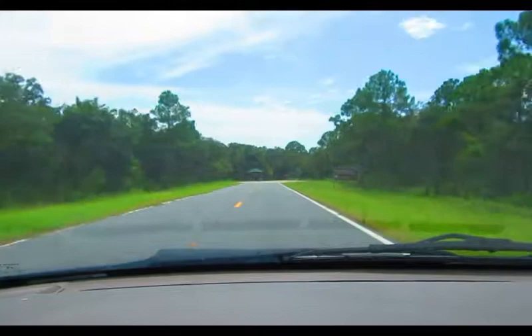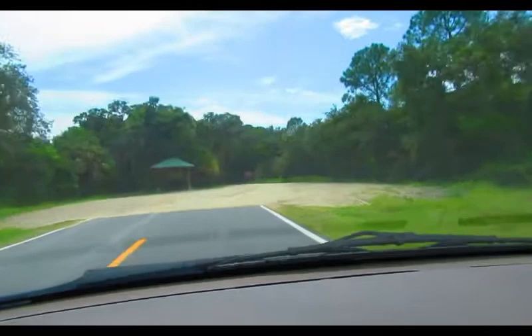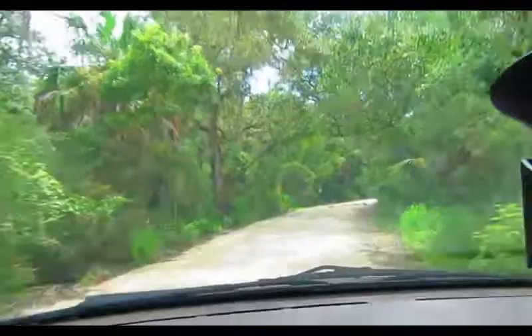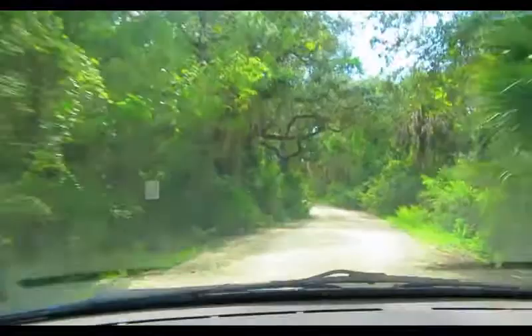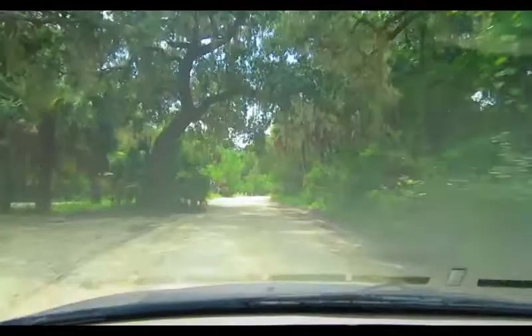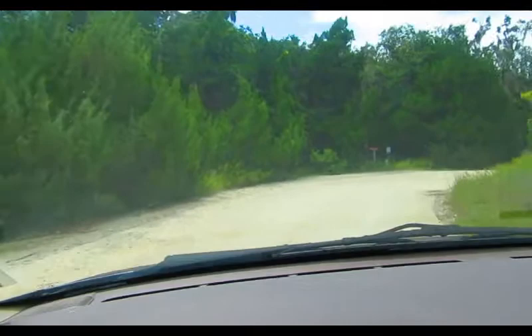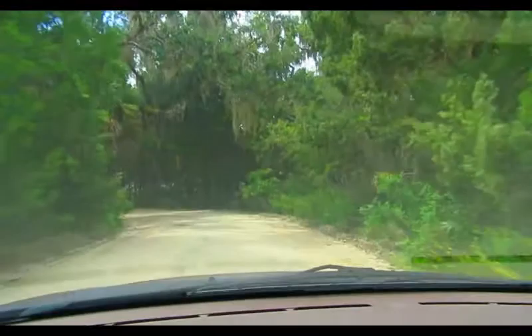All right guys, so here we are pulling into the Lower Suwannee Wildlife Refuge. Perfect day for fishing out here in Cedar Key Shell Mound, and for those of you who don't know, this is Esther right here — she's coming today. Here's the entrance. We were at in Gainesville and it was pouring down rain, but the Weather Channel app said there's rain everywhere except Cedar Key, and it proved right because look at how green everything is. It's bright and sunny out, blue skies, and back at home it is pouring rain. This is the entrance to our favorite little fishing spot.